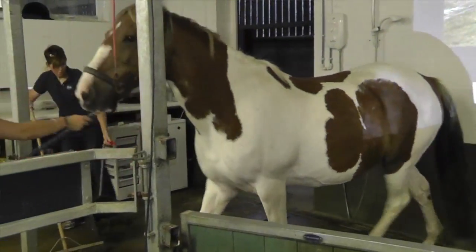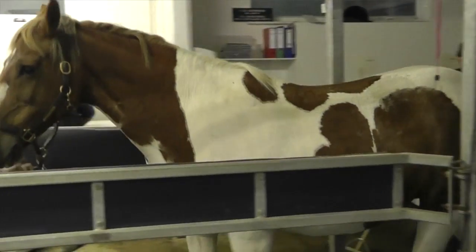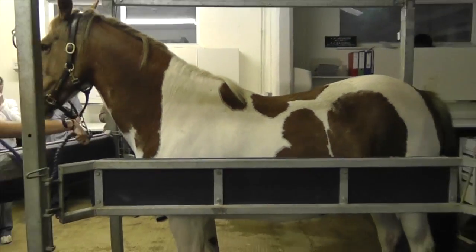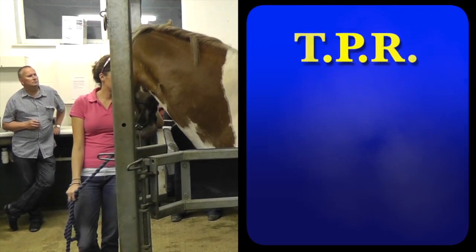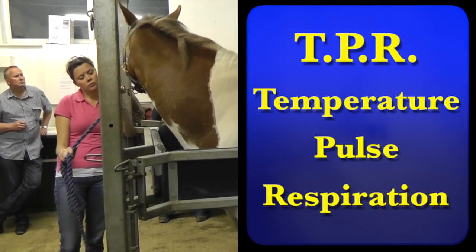We're going to go through a clinical examination that you could do at home to show you what you can do to get information, to give us more information and possibly to help the horse out before we get there. The most important things really are your TPR which is temperature, pulse and respiration rate.